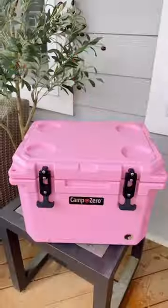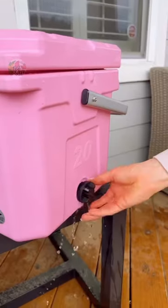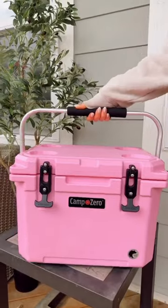The lid has four built-in cup holders and the top can double as a table for snacks or as a seat. This cooler also has a quick drain system and a folded comfort grip handle.